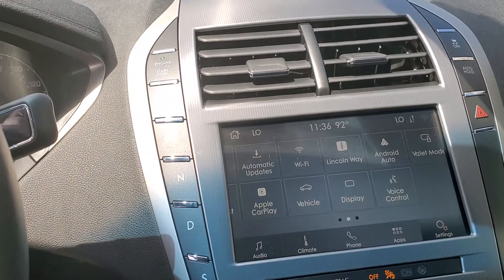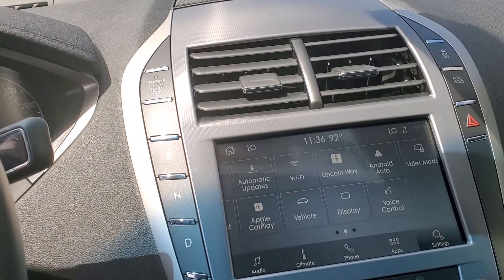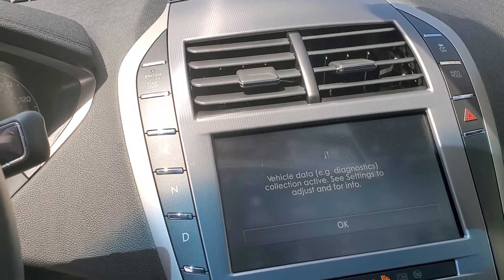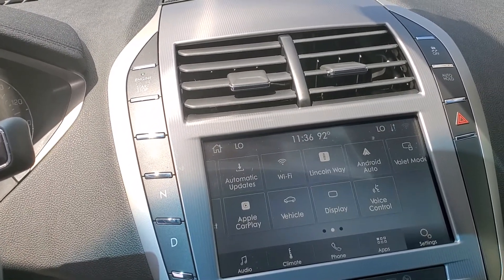The Lincoln Way app is phenomenal. I told you you can remote start from the key fob, but you can also remote start from your phone. You can schedule a remote start, lock and unlock the doors. There's a concierge on there and 24-hour roadside assistance.